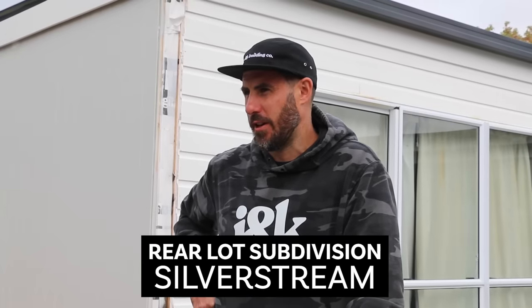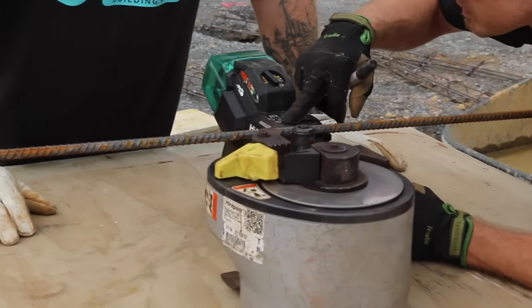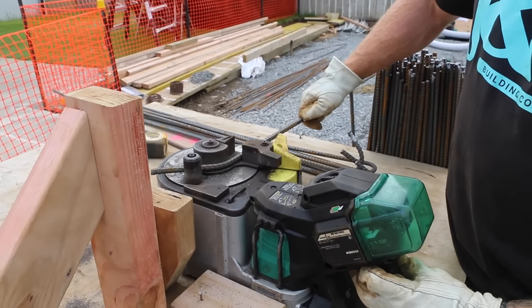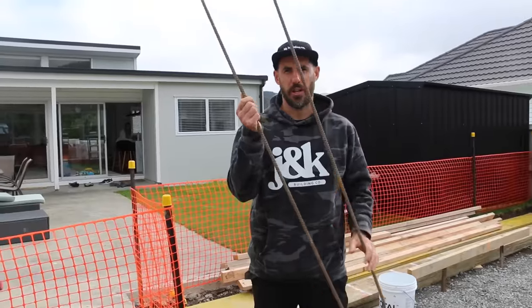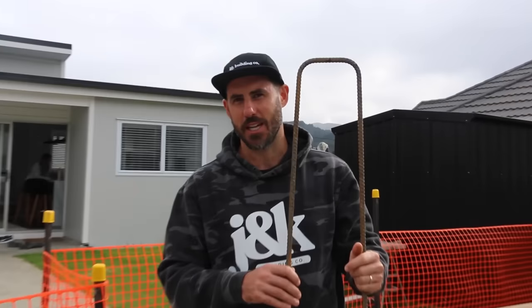Wade has made all of the external steel cages off site, making use of a rainy Friday. Now we're going to cut and bend the internal pile cages. We're going to make 26 more of these — Dan's official review is that the bender is 15 times faster than manual bending.